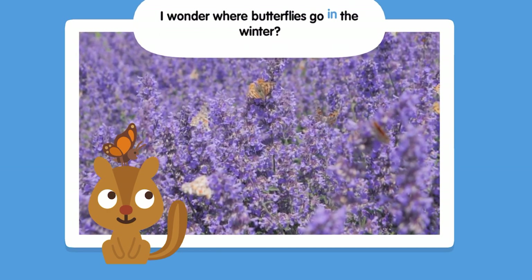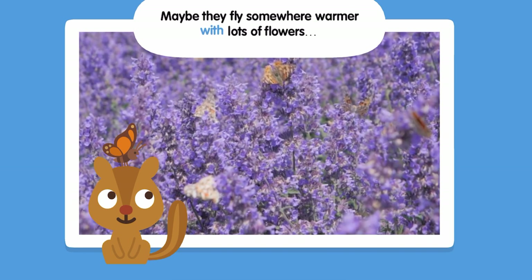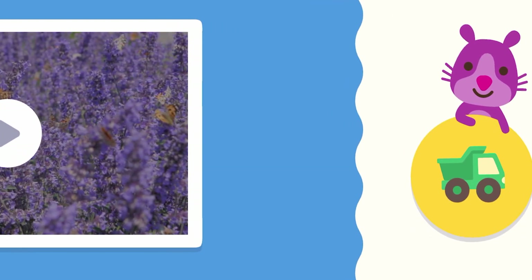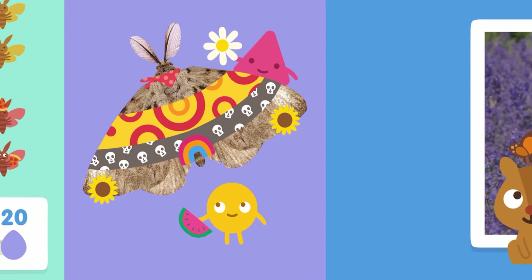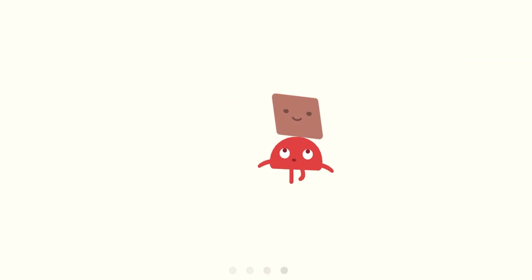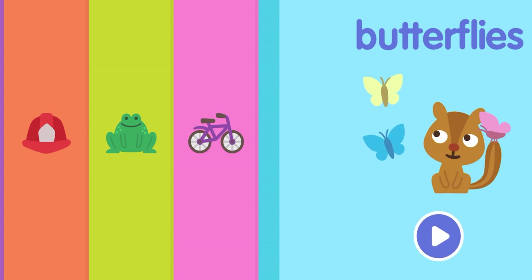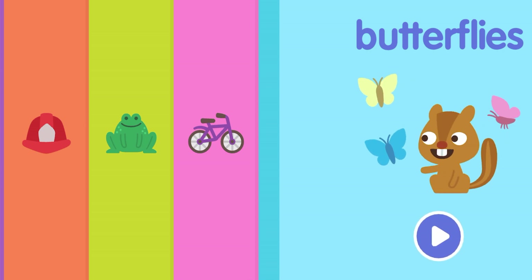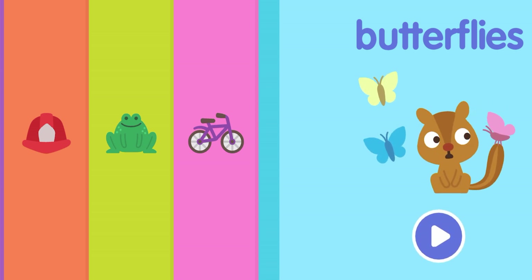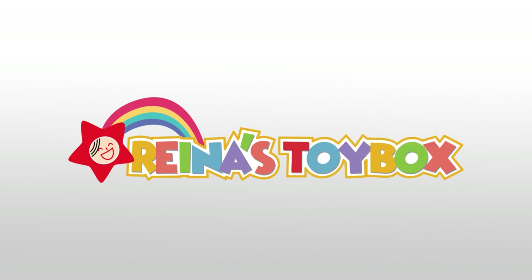I wonder where butterflies go in the winter. Maybe they fly somewhere warmer with lots of flowers. That was very short! That's it — butterflies from Sago Mini School. If you like this video and want to see more, don't forget to give us a thumbs up! We hope to see you next time on our next Sago Mini Adventure! Bye, bye-bye!